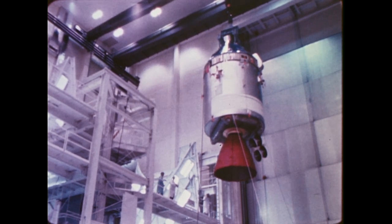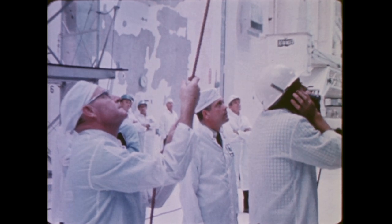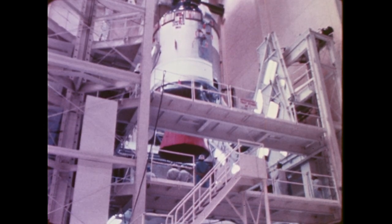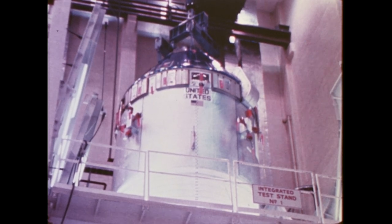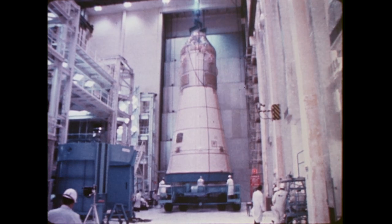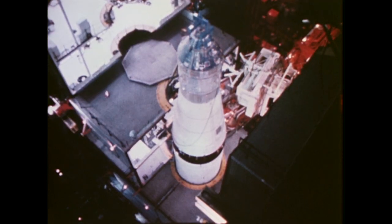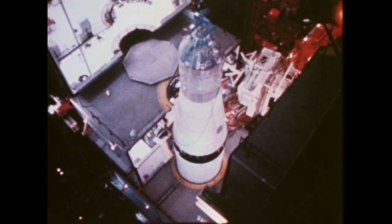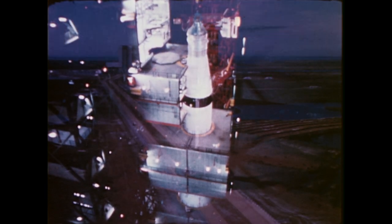Apollo 9 was the first mission in which the full three-module Apollo spacecraft, consisting of the command and service modules and the lunar module, was launched as part of the Apollo Saturn V space vehicle. The command and service modules had been flown previously on two manned missions. The lunar module had been tested alone during an unmanned orbital mission. Following the mating of the three-module Apollo spacecraft to the Saturn V, the combined 363-foot space vehicle was readied.